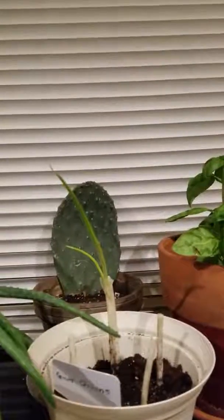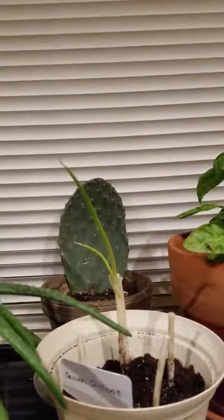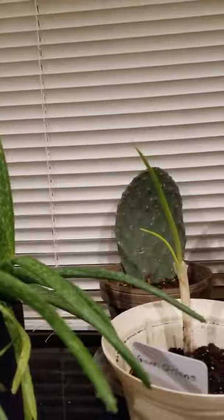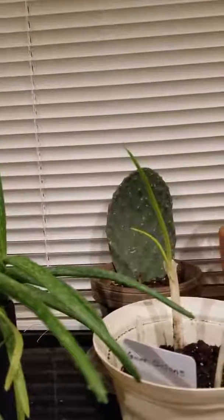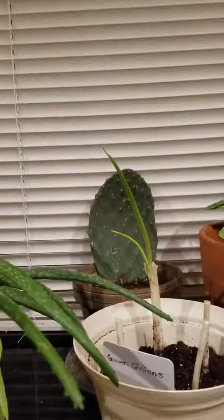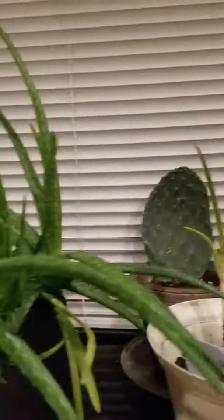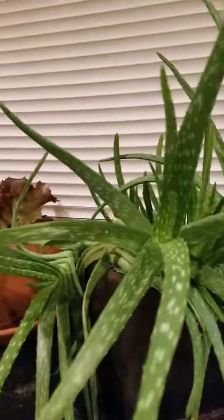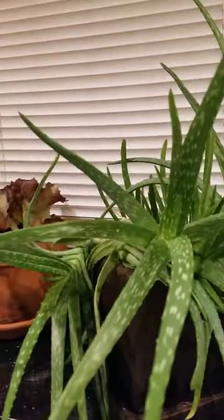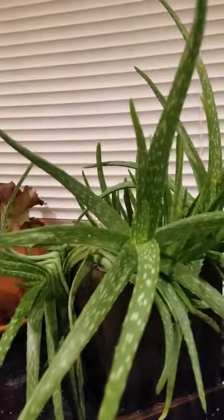Farther closer to the window I have some nopal growing. I actually started that last year and it hasn't really taken off, but it does have roots, so I'm going to keep at it. Then I have aloe vera — I have lots of aloe vera.